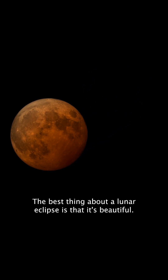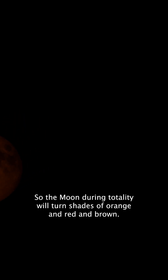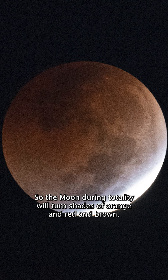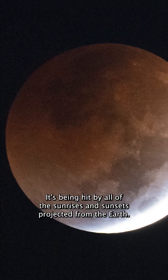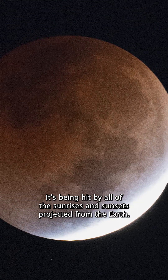The best thing about a lunar eclipse is that it's beautiful. The moon during totality will turn shades of orange and red and brown. It's being hit by all of the sunrises and sunsets projected from the earth.